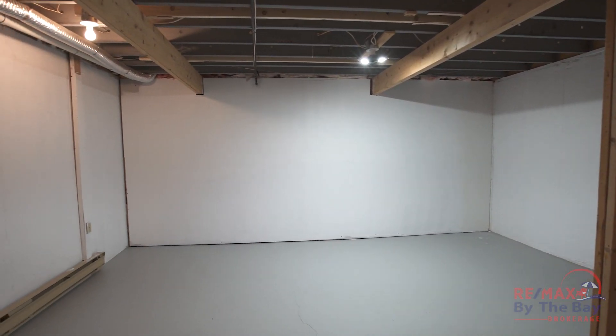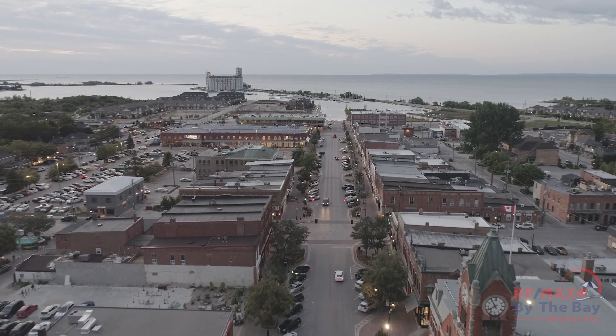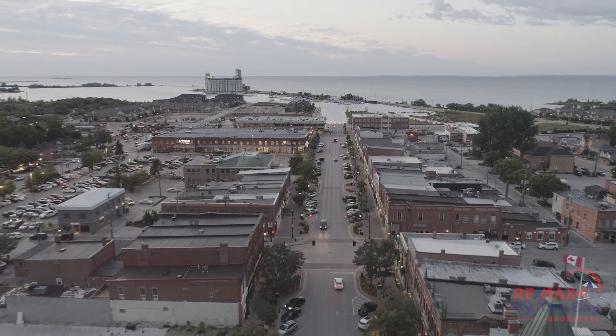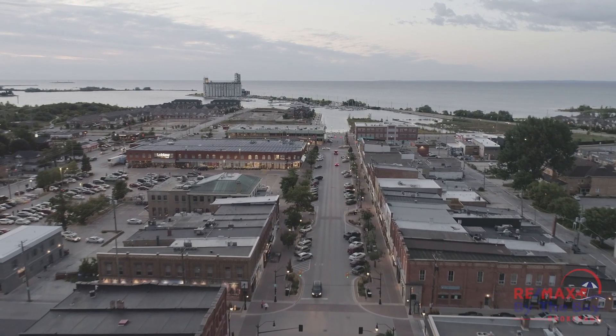Move-in ready is just one justifiable cliché, as is location, location, location. The Mapleview Court community has easy access to downtown, schools, public transit, trails, ski hills, and Georgian Bay.